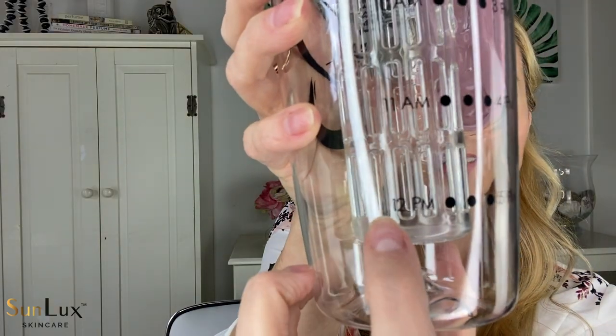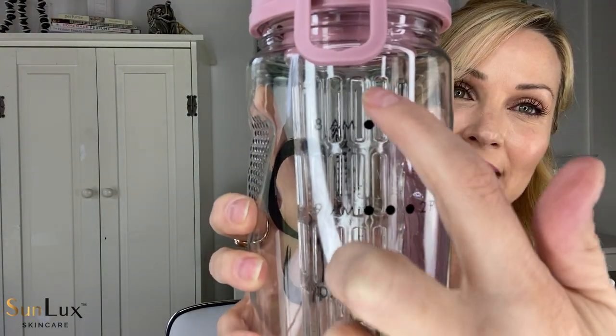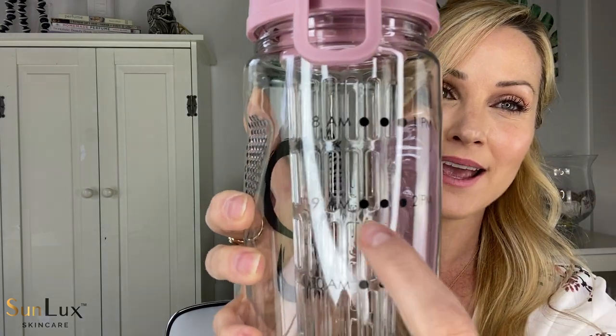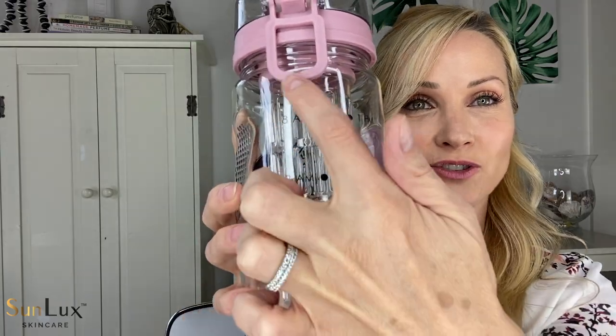It's 32 ounces, so if you're trying to drink a lot of water it definitely helps you get there. It also has time markings on the side — 8 a.m., 9 a.m., 10, 11, 12 — so it tells you where to drink down to by each hour, so you're actually getting the recommended amount of water every day.